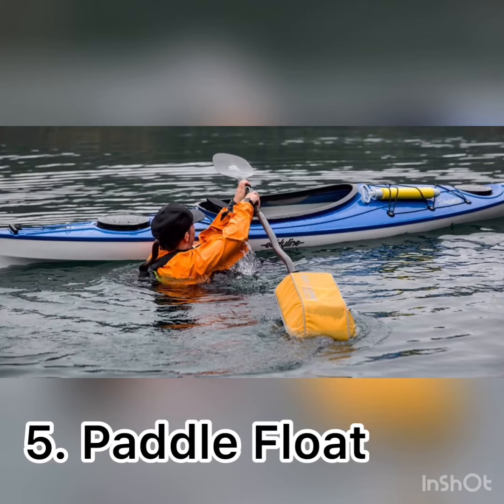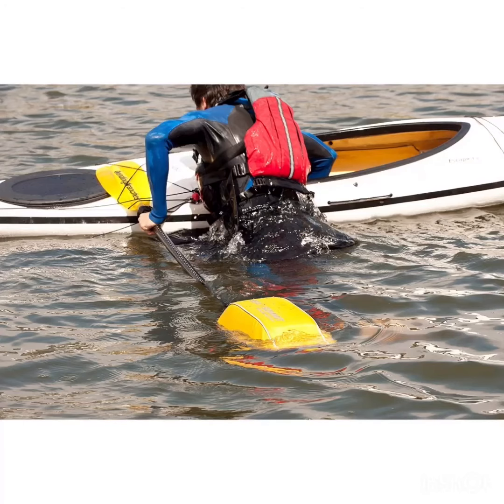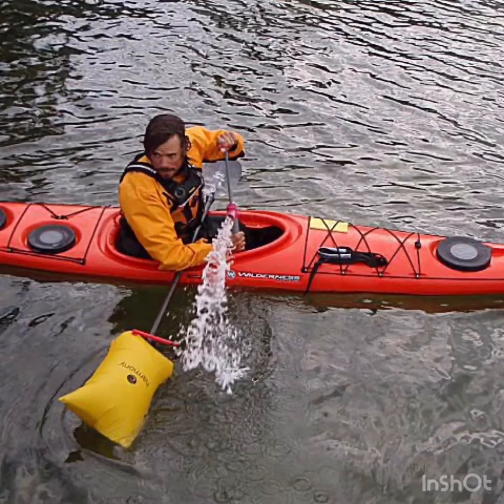Essential item number five is a paddle float. A paddle float can be used to assist in the re-entry of a kayak after the event of a capsize. After falling out of the boat, simply insert the paddle float onto one end of the paddle and then blow it up. Once inflated, the paddle will be rather resistive to penetration into the water. Thus, by placing one end of the paddle on the water and the other on the boat, the kayaker can hoist themselves back into the boat.